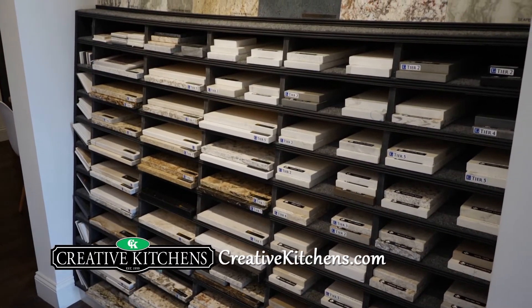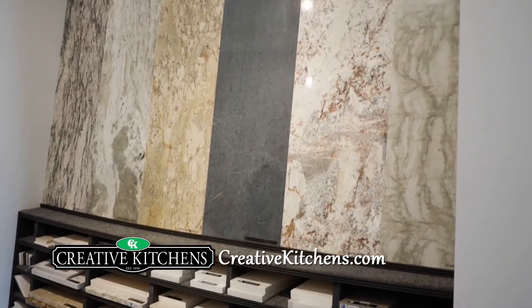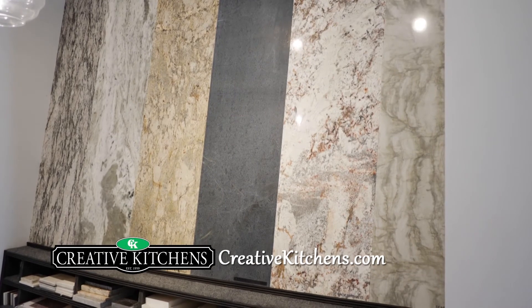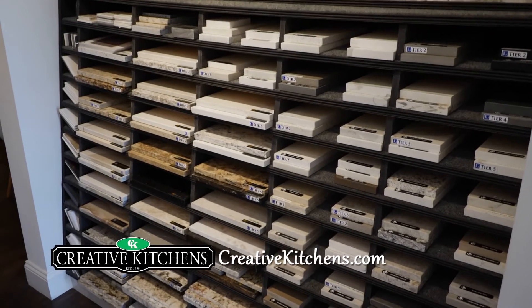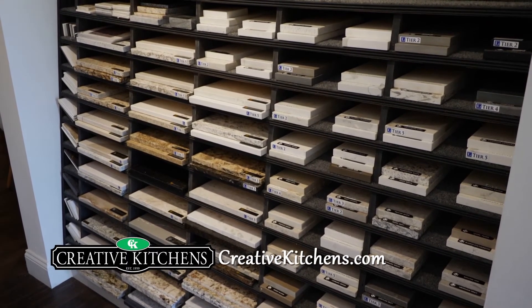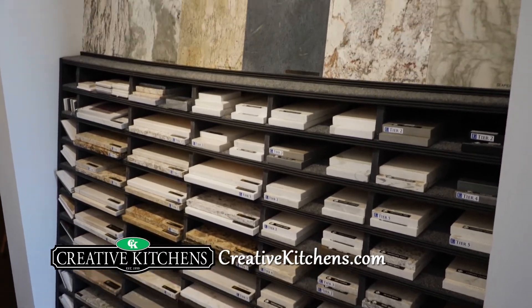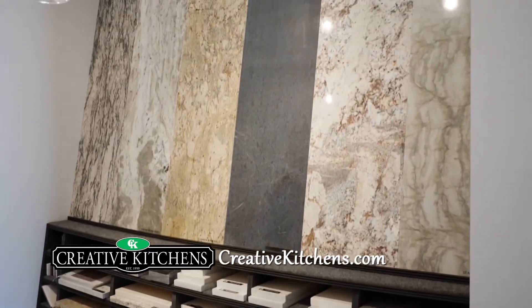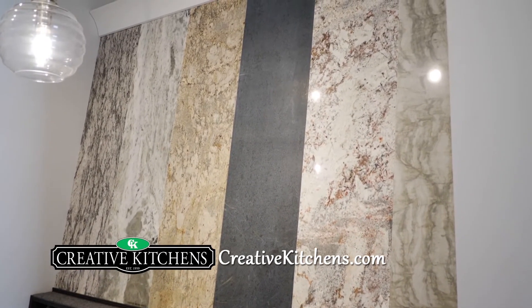Over here we have lots of countertop samples — these are the stones we typically use in kitchens, baths, and anywhere else. We have granite, soapstone, quartzite, lots of quartz samples, even some marbles and Dekton in all the color samplings. A lot of them are right here for you to choose from.